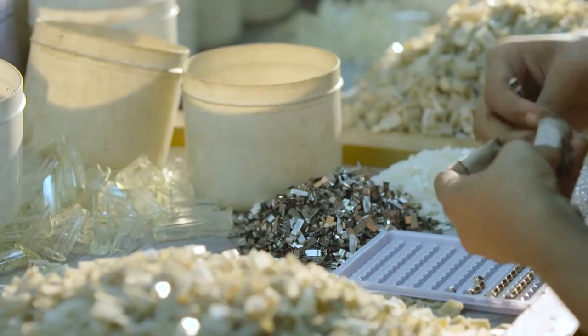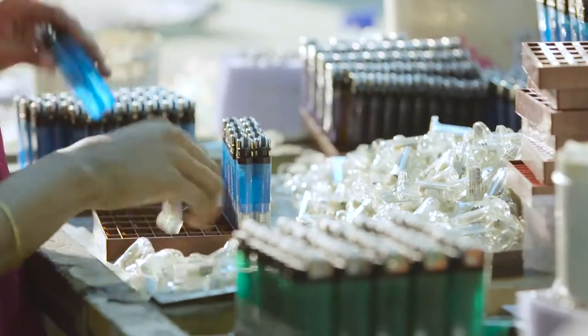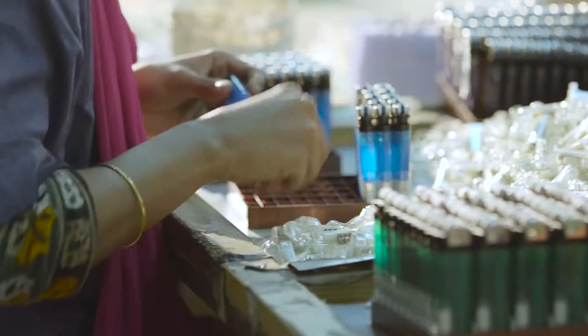Some of the premium models of Sunlight lighters are also fitted with a small LED torchlight. For these models, the finished lighter is taken to the light fitting unit of the factory, where this component is again added by hand.